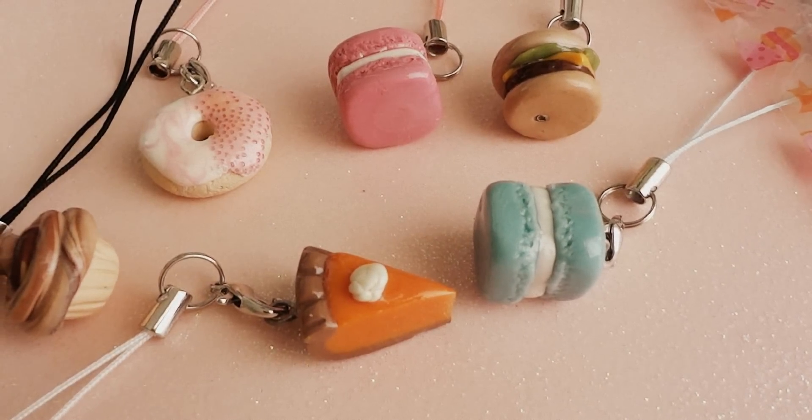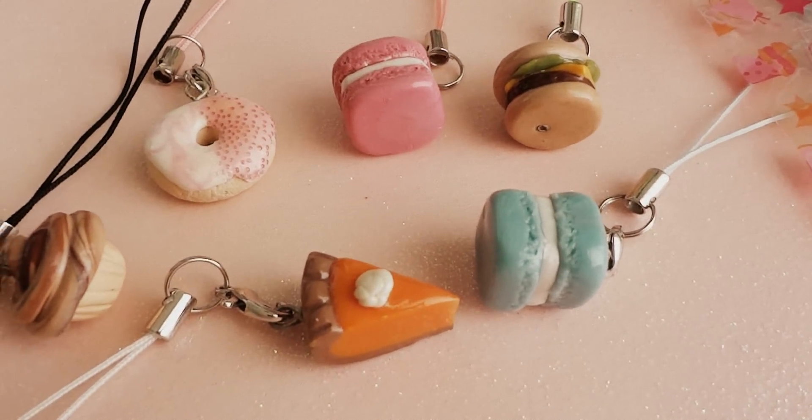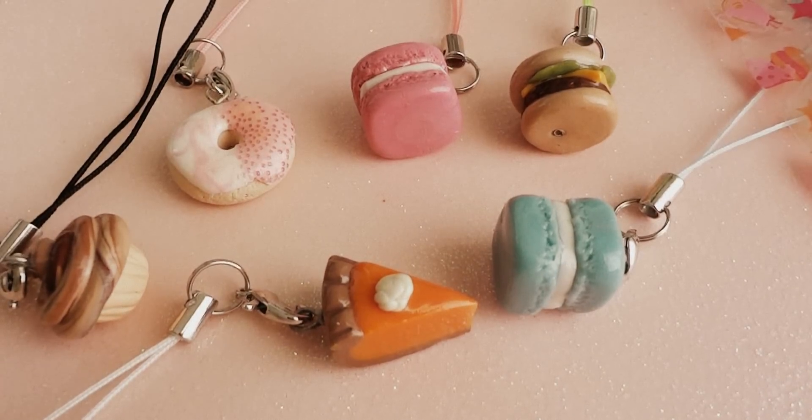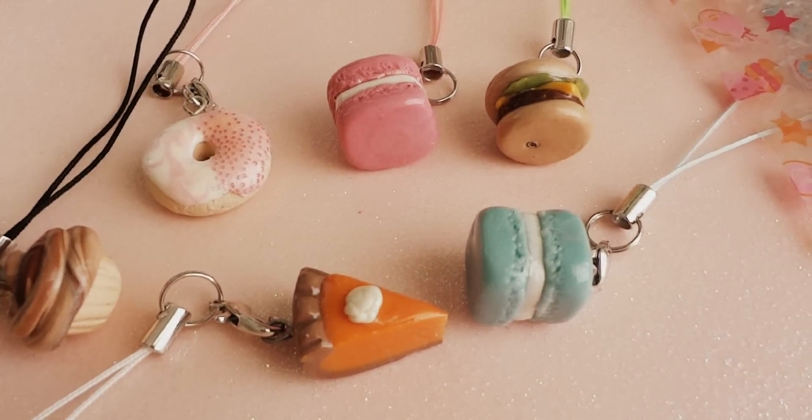It's the Polymer Clay Bakery on Etsy and I'll have the link in the description box below. And if you are watching this and you are not subscribed to my channel Exodoniful,